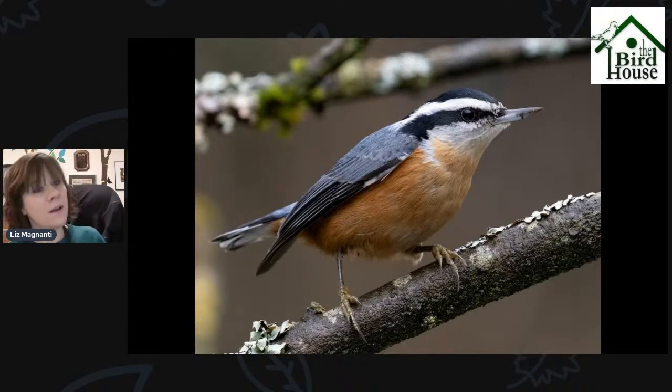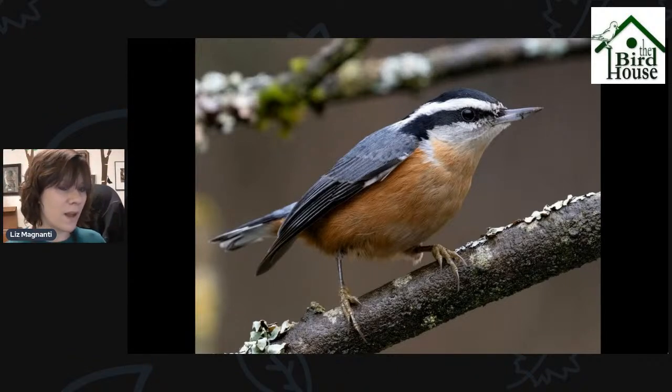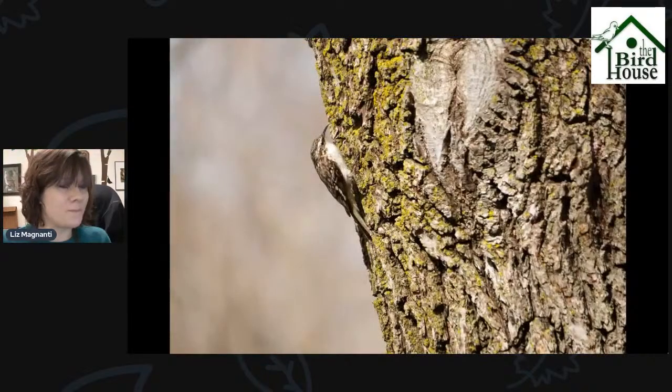We're getting lots of reports of Red-breasted Nuthatches in people's backyards. This is a bird you can find at your backyard suet feeder, peanut feeder, or sunflower heart feeder — more common in winter than in spring and summer. Brown Creeper is another bird people are still seeing. If you see something small and brown creeping up a tree, even in your backyard, it could very well be a Brown Creeper — they blend in really well with the bark on the tree.